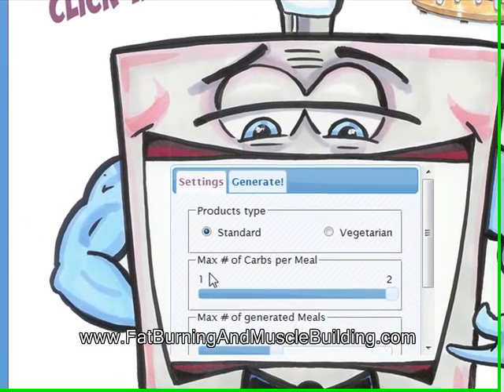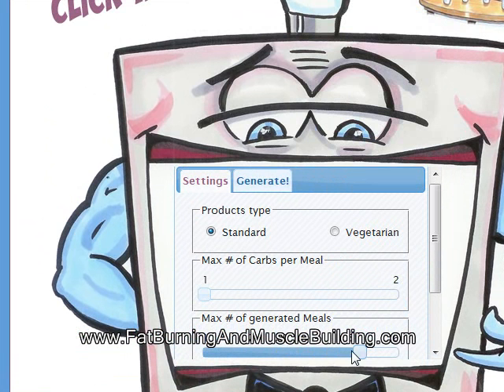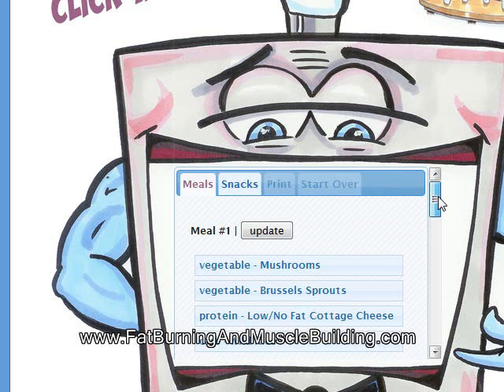Max number of carbs per meal — I'm going to put this down to 1, and I'm going to put my max number of generated meals up to 5. And max number of generated snacks, I'm going to put down to 1. Click generate and it'll give you your 5 meals.